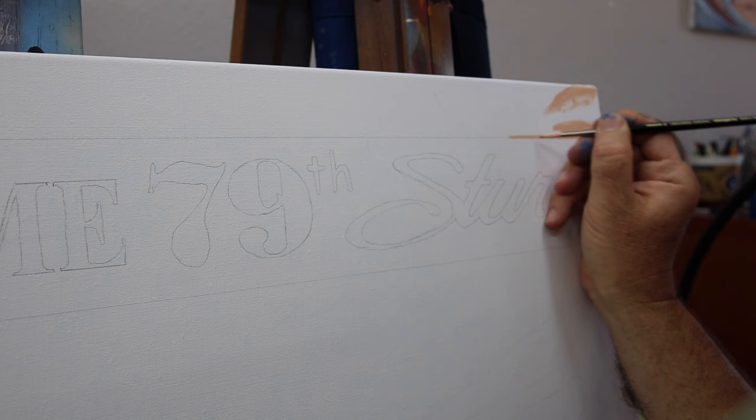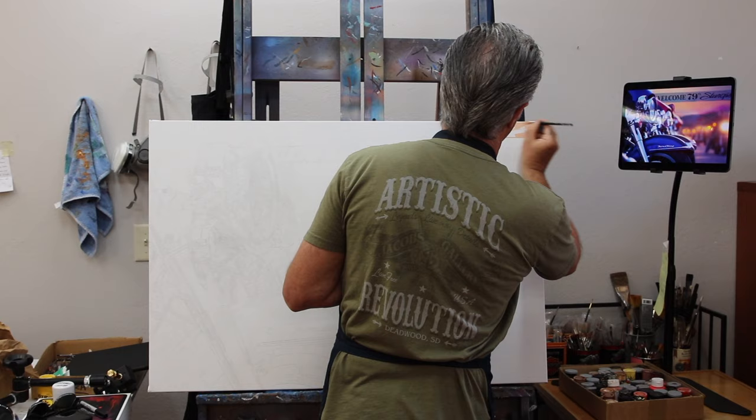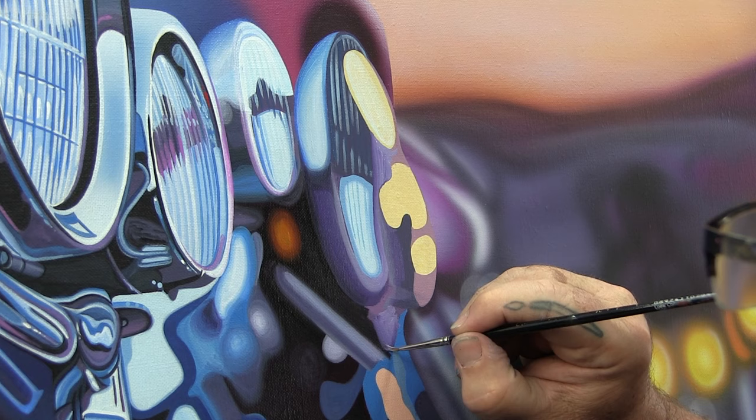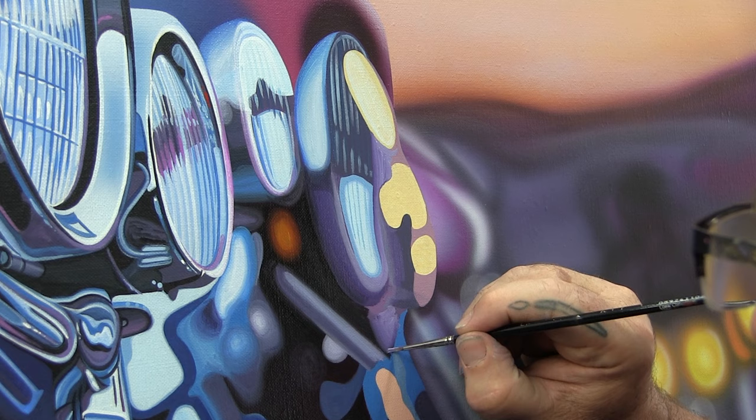The medium of this painting is acrylic. It started out as a pencil drawing, but I blocked it in with acrylic paints. Then a lot of the areas that are really soft I did in oil paints, and I also underpainted with airbrush just to soften edges, and then went over those soft edges with oil.